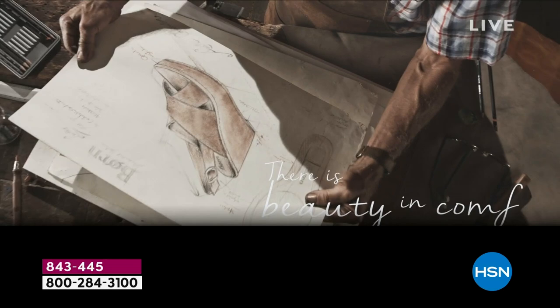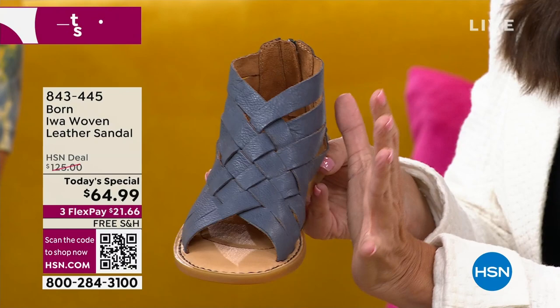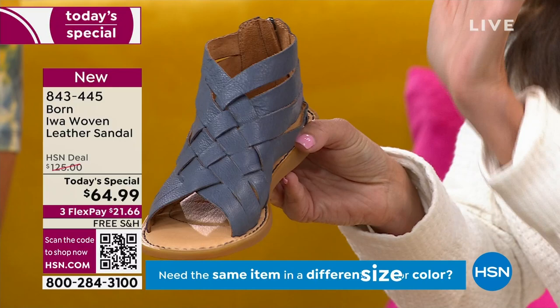And we've really held true to that ethos. This shoe, the Ewa, is a popular silhouette. This style has been a favorite from season to season. But what we've done is updated it with the woven look — it's trending in all the fashion magazines. You've got eight buttery soft, full-grain Italian leather straps intricately woven together that give you all of this foot coverage. It's a great sandal if you're looking for foot coverage but also want something breathable and airy for the summer months.